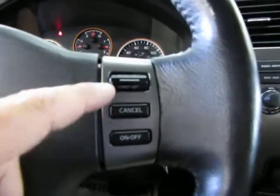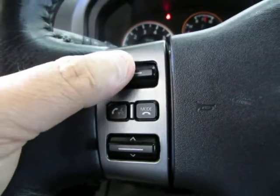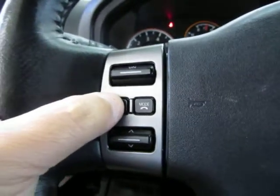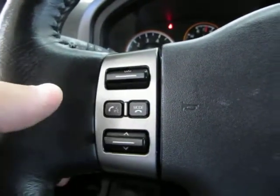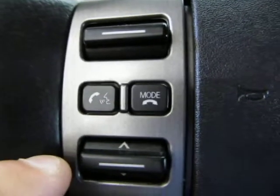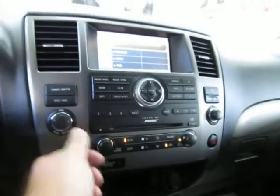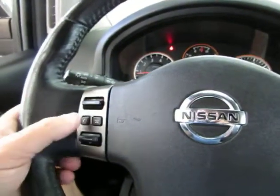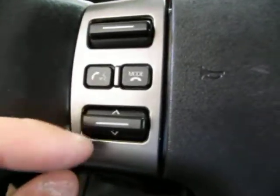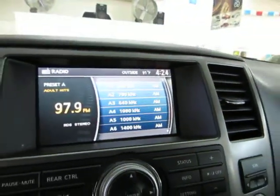You've got cruise control on this side, and on the left-hand side you can control the stereo — raise the volume, lower the volume, mute it. This also serves as your voice command, and once you pair your Bluetooth phone, you can answer and hang up here. You can also navigate your preset stations by moving this up or down.